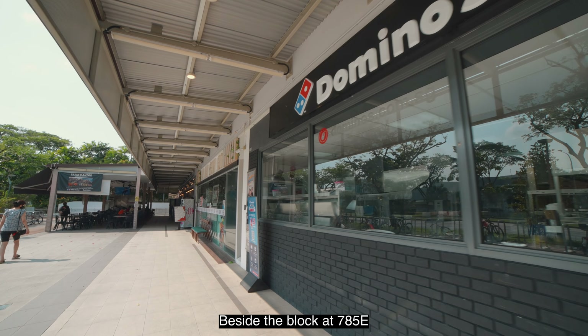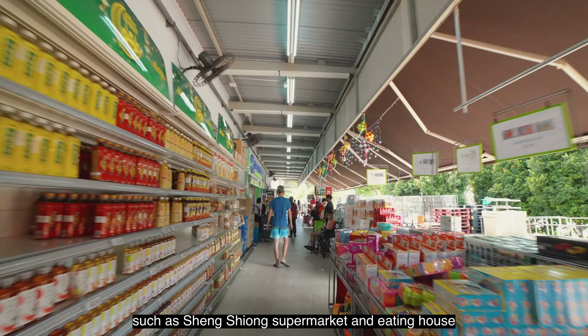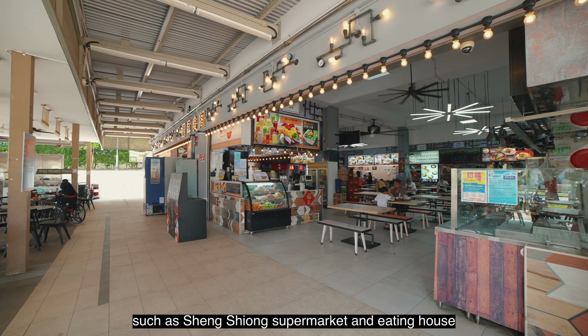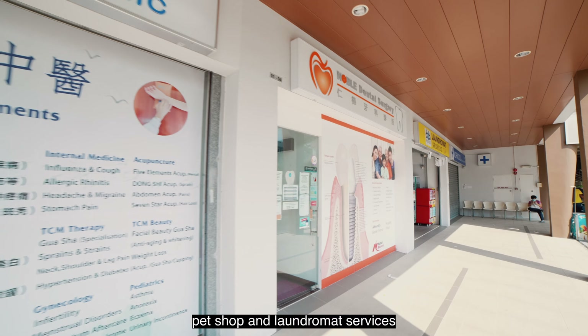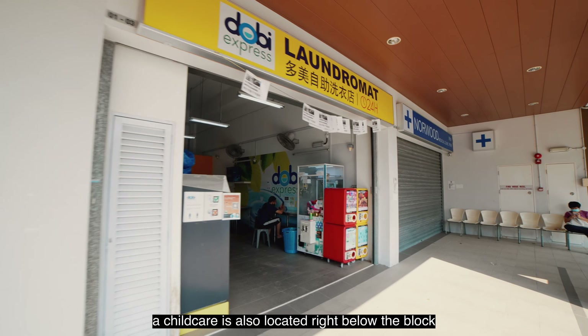Beside the block at 785E, there is a row of amenities such as Sheng Siong Supermarket, an eating house, medical clinics and TCM, a pet shop and laundromat services. A childcare centre is also located right below the block.